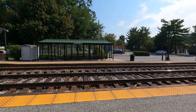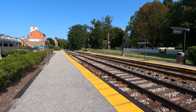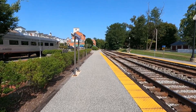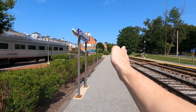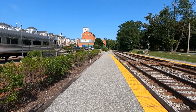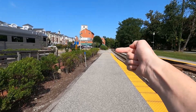And here we are track side. This direction, you are looking east towards Washington, D.C., Silver Spring, Rockville. And going around that bend, you end up in a little tiny town called Washington Grove, which is actually to the left of the tracks.